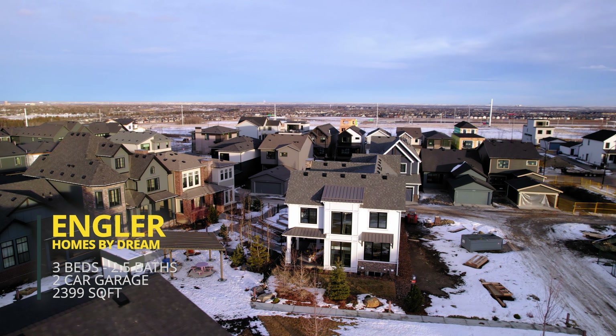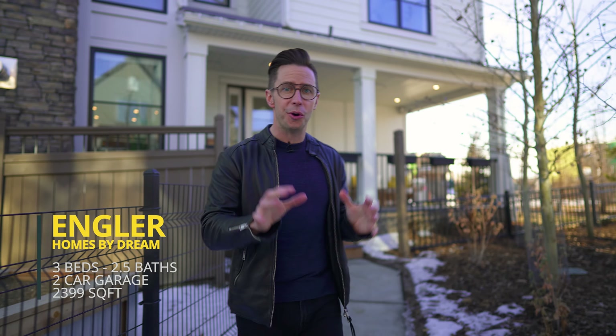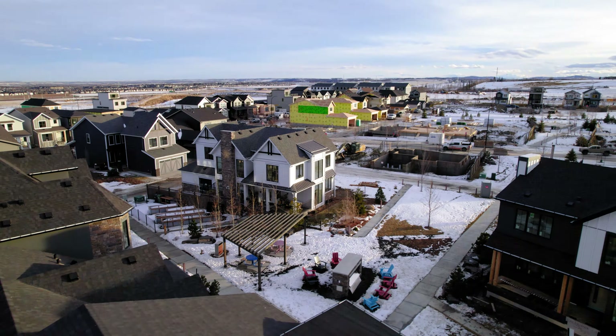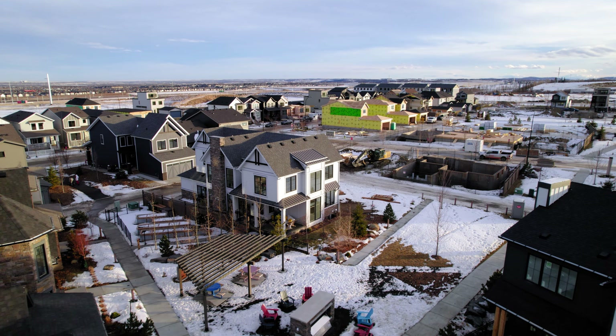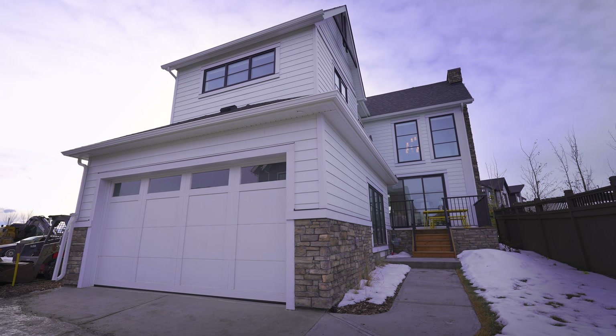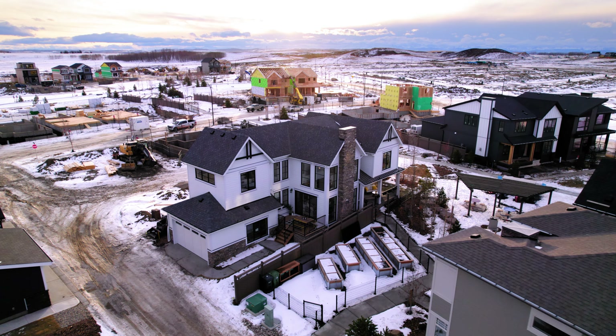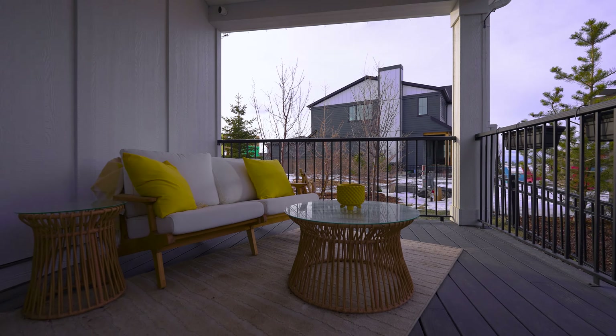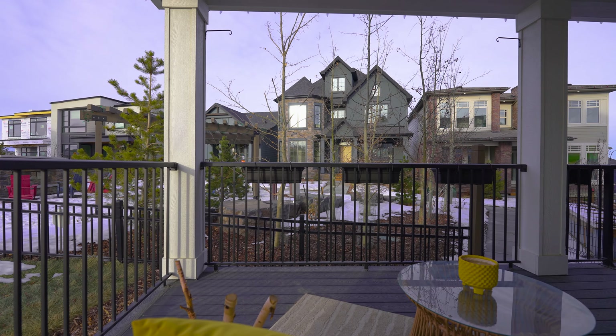This home behind me — absolutely stunning inside and out — features one of the most unique orientations I've ever seen. It faces the park. Your access to your home is through the paved alleyways, through the double car garage, and then the front of your home, rather than just facing a busy street with all those parked cars, you've got this beautiful park right here, and you can enjoy it all from your front wraparound porch.